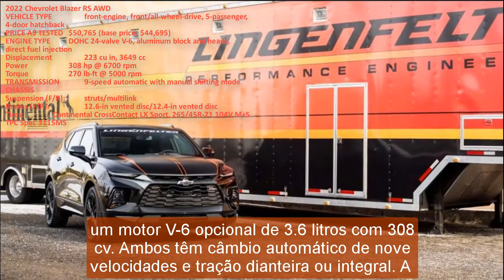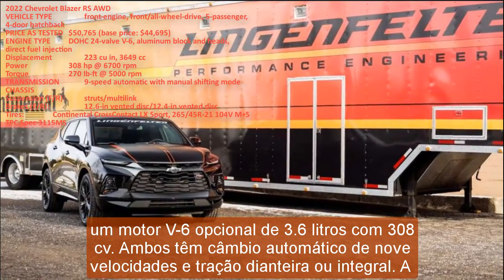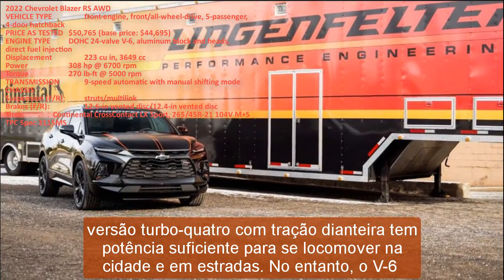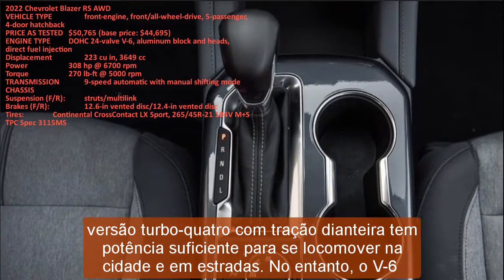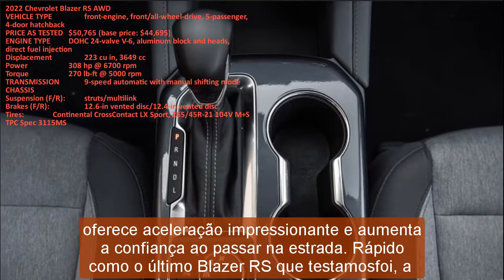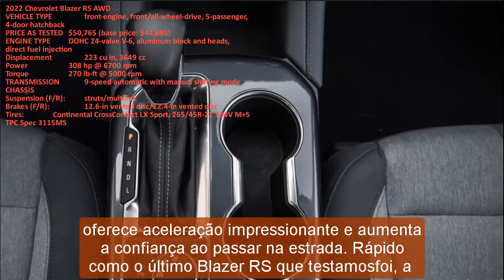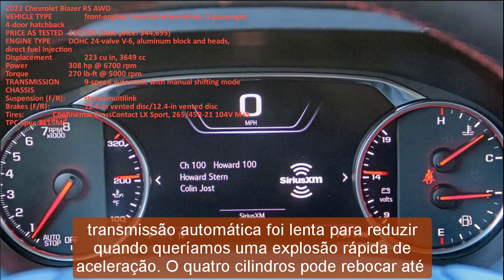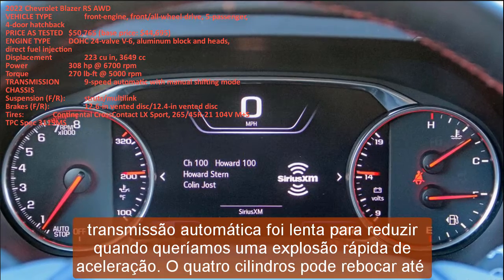The Blazer features a standard 228 hp turbocharged 2.0-liter four-cylinder and an optional 308 hp 3.6-liter V6, both paired with a nine-speed automatic transmission and either front or all-wheel drive. The front-drive turbo four has sufficient power for town and highway duty; however, the V6 delivers impressive acceleration and added confidence when passing on the highway. The automatic transmission was slow to downshift when a quick burst of acceleration was needed.